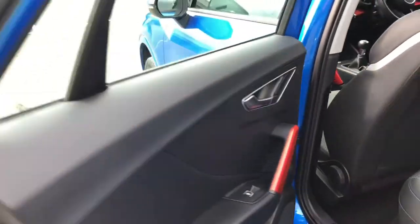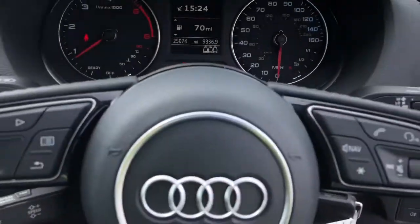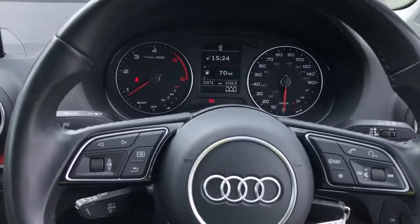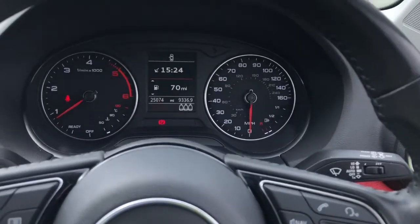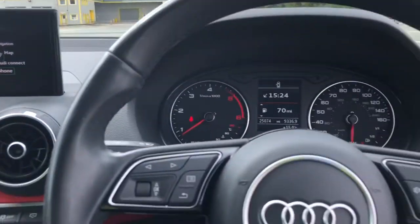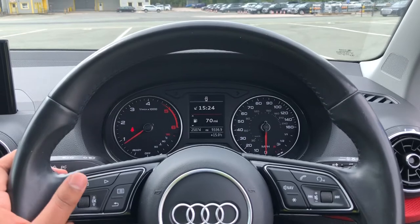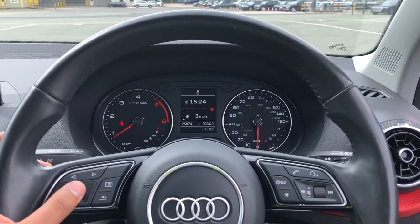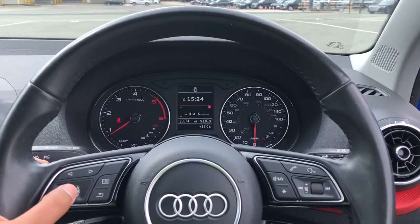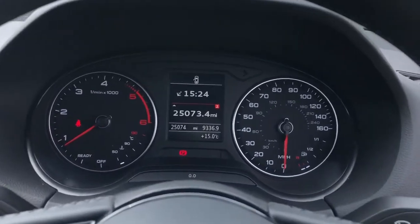Now let's have a look at the interior from the driver's perspective — and what a great interior this is! In front, there's a three-spoke leather multifunction sport steering wheel, with buttons to control the optional colour driver information system ahead, as well as the infotainment display on the centre console. On the left-hand side of the steering wheel, we have toggle switches which can be used to change the display, showing general car information such as average speed, consumption, time of driving, and mileage. This model has only done 25,074 miles.